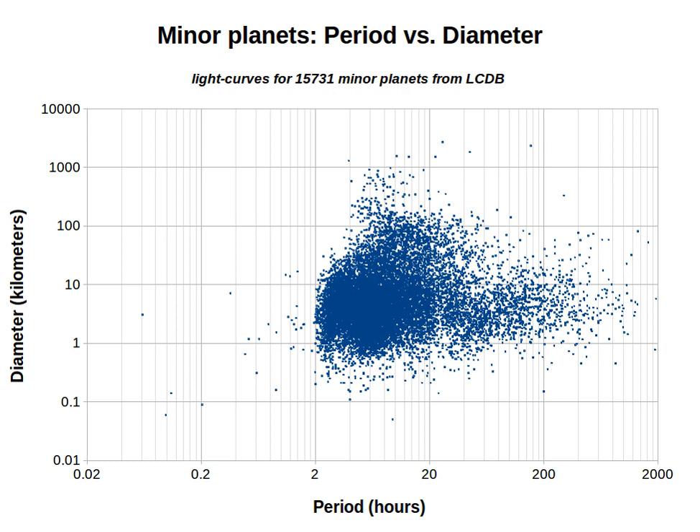The slowest rotators section lists the slowest rotating minor planets with periods of at least 1,000 hours, or 41 and two-thirds days. See the section on potentially slow rotators for minor planets with an insufficiently accurate period — that is, an LCDB quality code of less than 2.